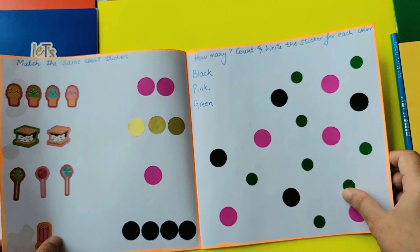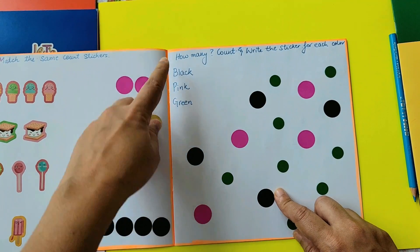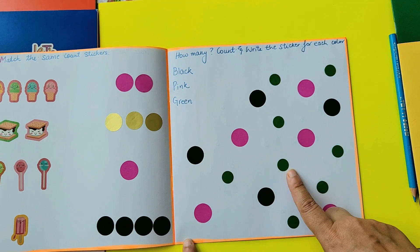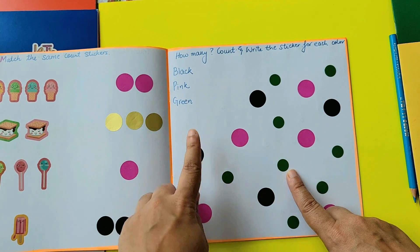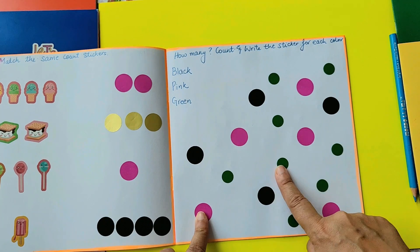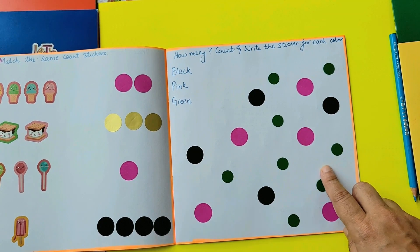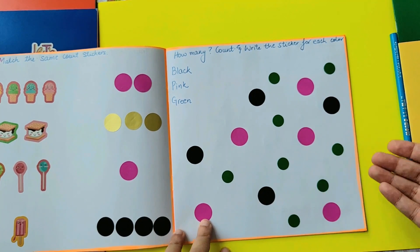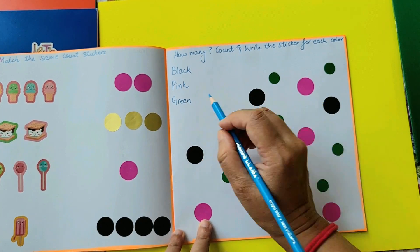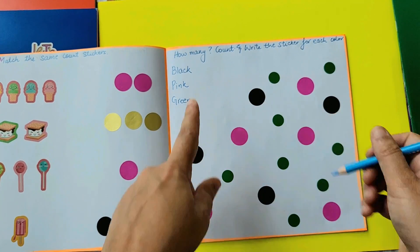Moving on to the next activity — 'how many, count and write the stickers for each color: black, pink and green.' You might not be able to see the green color because of the lighting, but you have the black ones, the pink ones, and then the green ones. The child has to count. If your child is not ready to write, that's absolutely all right — they can just count. And if you want to encourage the child to write, you can put the answer as tracing numbers and they can trace it right here.